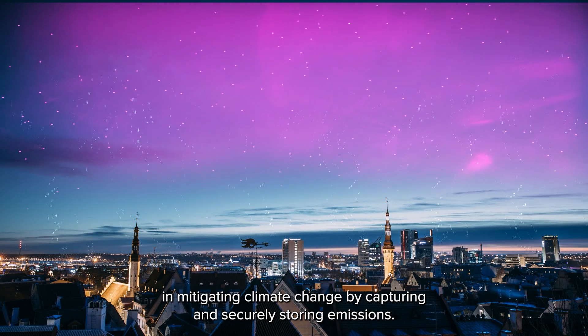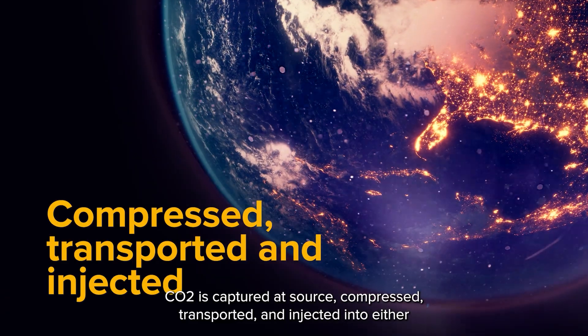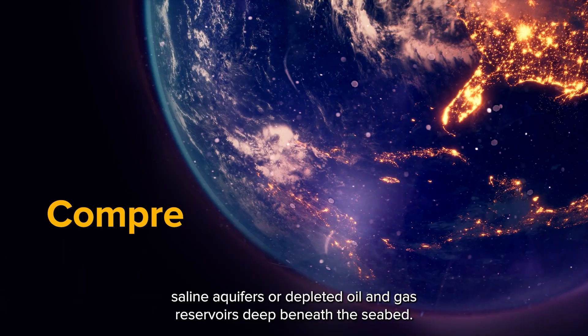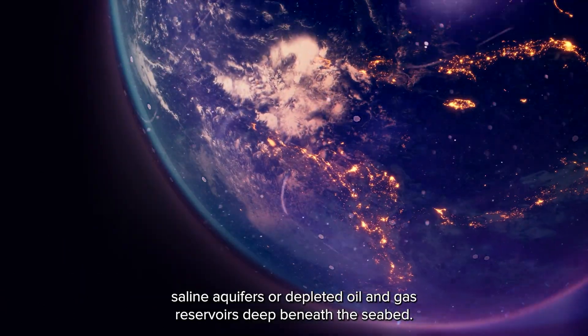CCS works by capturing and securely storing emissions. CO2 is captured at source, compressed, transported, and injected into either saline aquifers or depleted oil and gas reservoirs deep beneath the seabed.